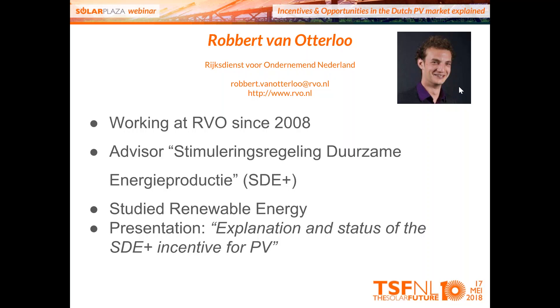Question: Do negative market prices affect the SDE banking scheme? Robert: When there are negative energy prices for more than six hours and your project is larger than 500 kWp, we cannot subsidize the production made in that period, and that production cannot be banked either. Question: What happens to budget that is not used when projects are not realized? Robert: The budget goes back to the ODE — 'Opslag Duurzame Energie' — which is paid by every citizen in the Netherlands. It remains available for renewable energy, but the Ministry of Economic Affairs and Climate decides how high the budget will be for future rounds.